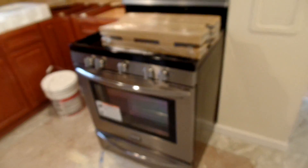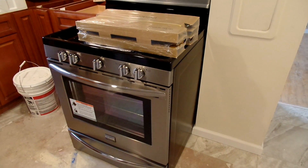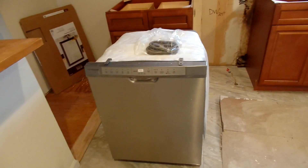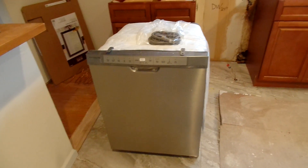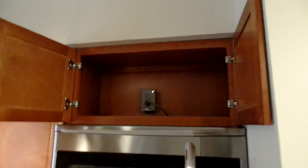We got the rest of the cabinets in, so all those are installed. The appliances are here — they still need to do some electrical work on the back, but there's your microwave, stainless steel Frigidaire, and stainless steel Frigidaire dishwasher. It's all Frigidaire Gallery — good stuff. The plug up there is all taken care of.